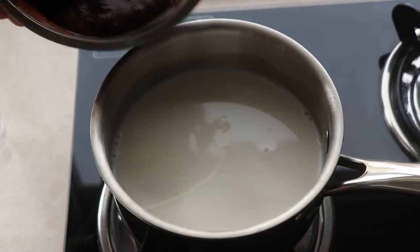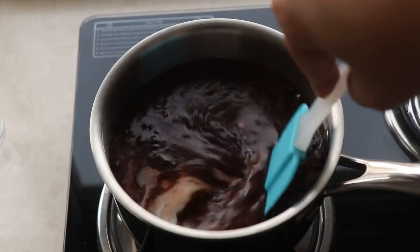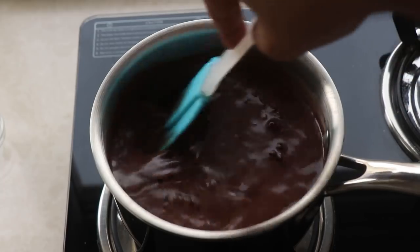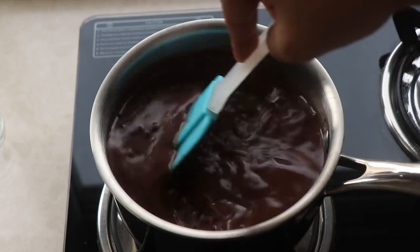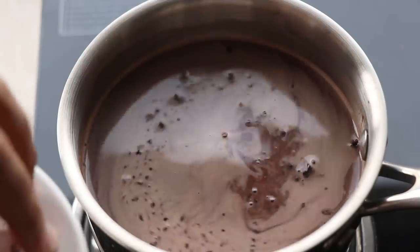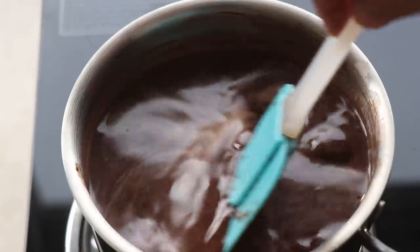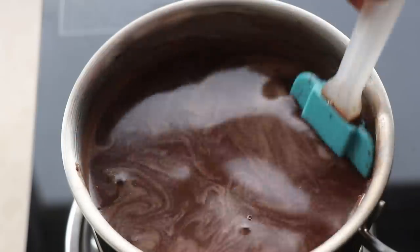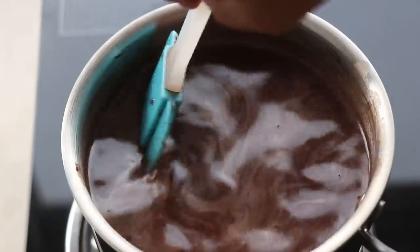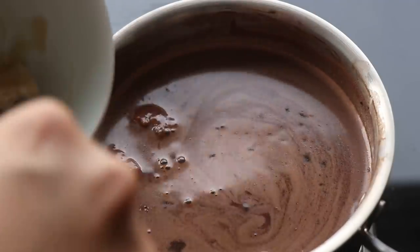Once the sugar is dissolved, I add in the milk and cocoa powder mixture and mix it well. This is where I could see a few lumps of cocoa powder — a painful reminder that I should have sifted it — but no worries, it will hopefully break up soon enough. Then in goes the chocolate, and you cook this slowly until all that chocolate melts. This actually smells quite nice, and when I taste it, it's like a killer hot chocolate. Frankly you could just pour this into a glass and drink it.